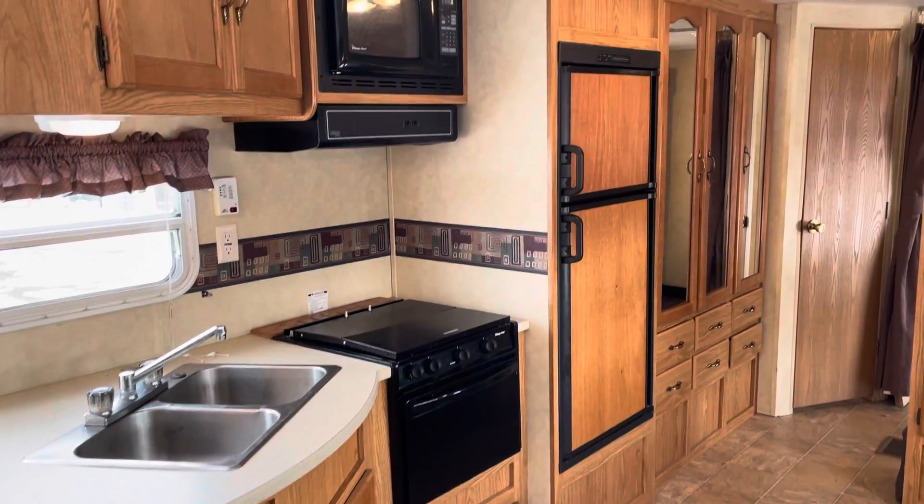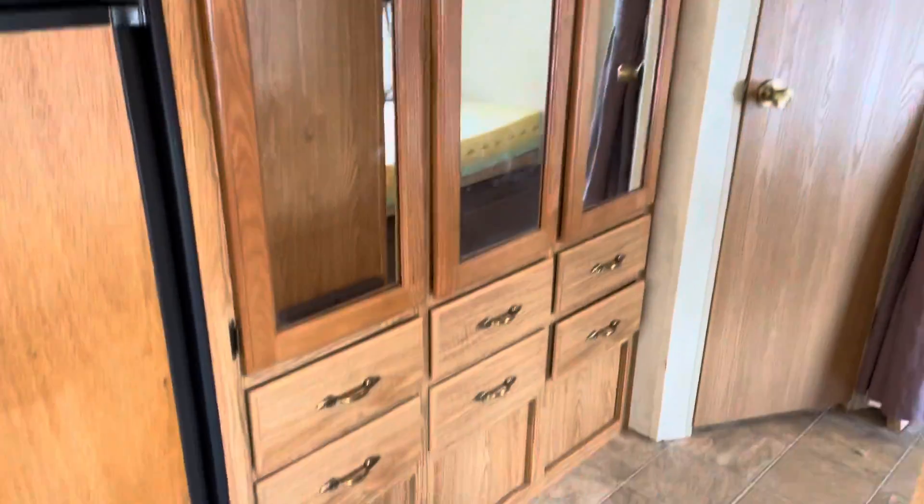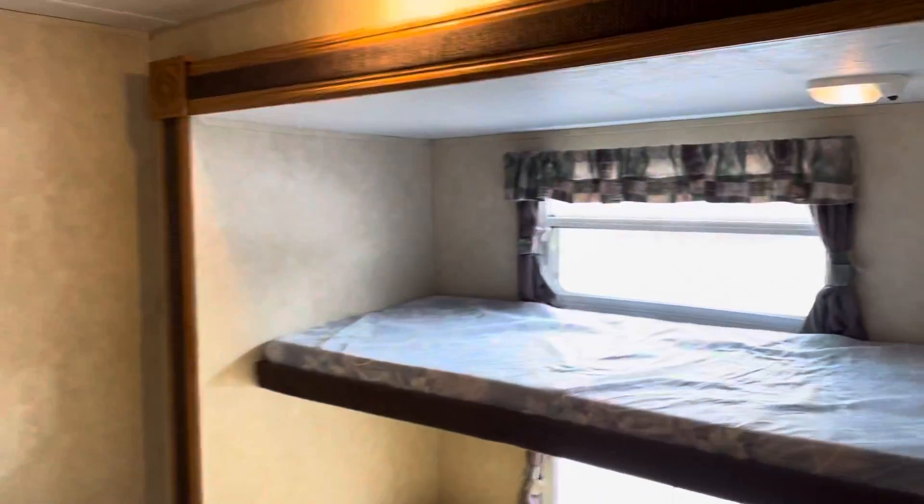Microwave oven and stove top. Refrigerator. Storage — this one has all kinds of storage. In the rear, there's double bunks.